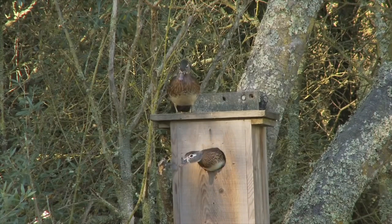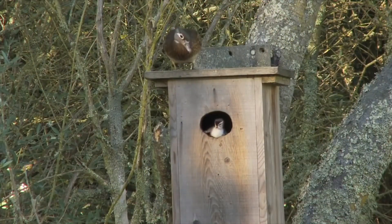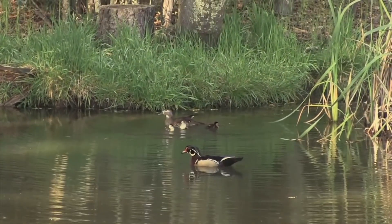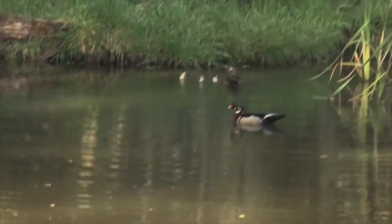Within a day of the ducklings hatching, the mother will be down below calling to her nestlings, coaxing them out of their cavity. And whether the jump be onto water, as in this case, or onto land from even as high as 50 feet up and maybe a mile from water besides, the ducklings leap. Ain't life wonderful?